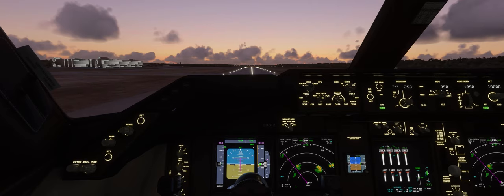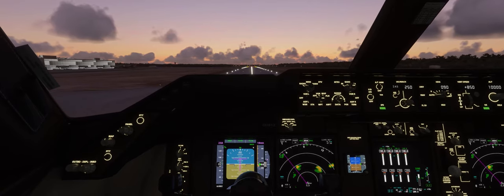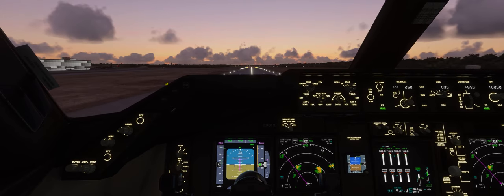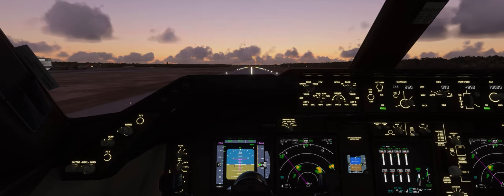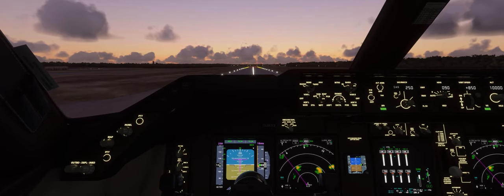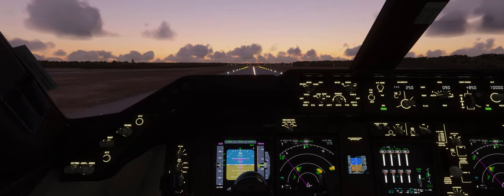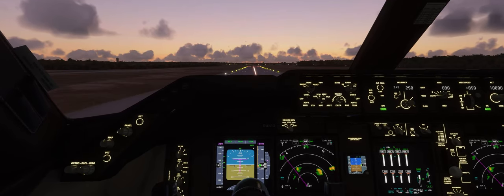Rotate speed is about 145 and V1 is 138, so let's see if I can keep this bad boy on the ground before we get to those speeds. V1... and rotate.